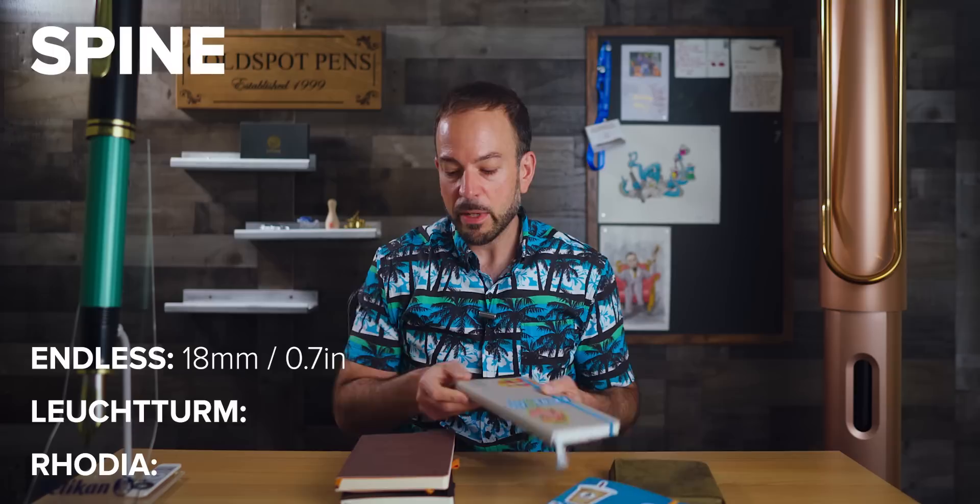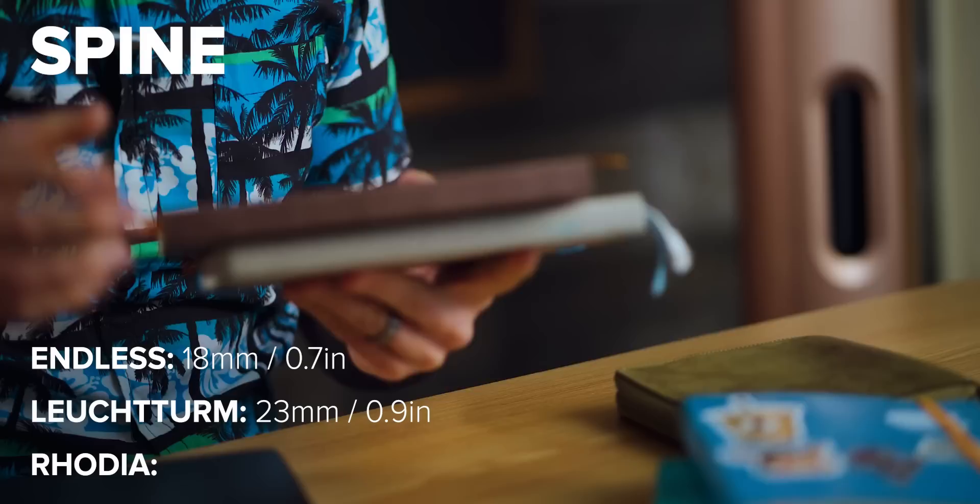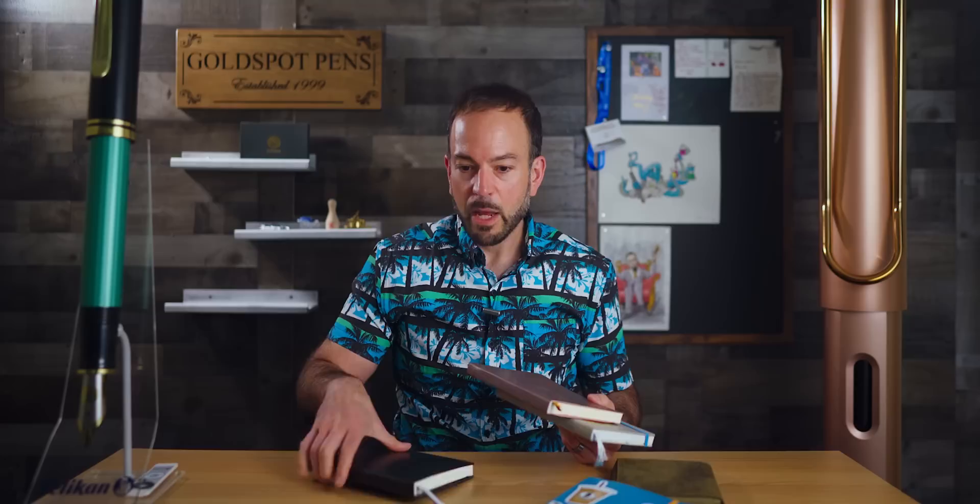For bag space, consider the spine thickness of each notebook. The Endless Recorder comes in at 18 millimeters, or 0.7 inches. The Leuchtturm is the big chonker of this group at 23 millimeters spine thickness, which is 0.9 inches. And the Rhodia is slightly under the Endless at 17.5 millimeters or 0.69 inches.